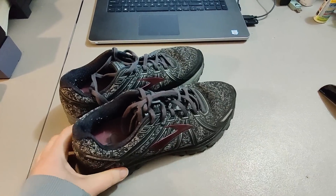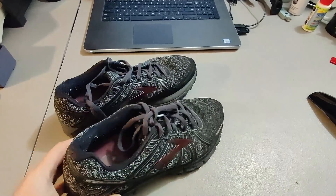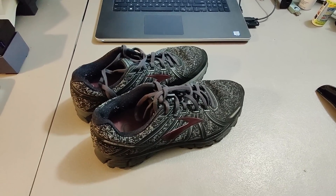Sold this pair of Brooks shoes. Got these at Goodwill for $5 and sold them for $20 plus shipping.